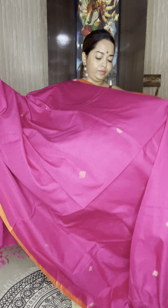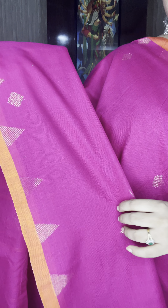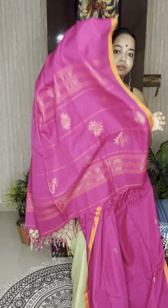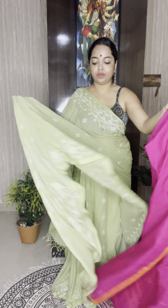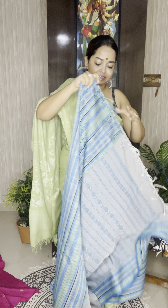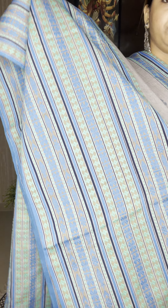Moving on to the next one, priced at ₹4,200. It's a gray with turquoise or teal blue color combination. See the color combination — this is the lower border with jamdani floral design. This is how the saree will look — very elegant, very smart. This is the pallu of the saree with jamdani design. If you'd like to order, please take a screenshot.